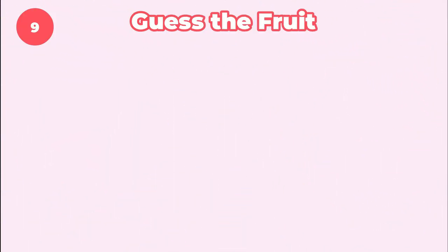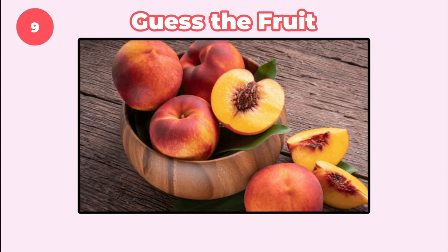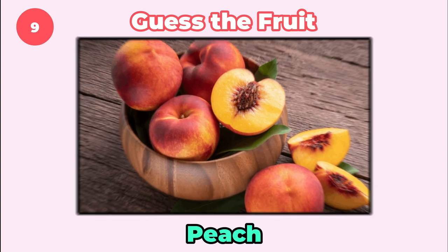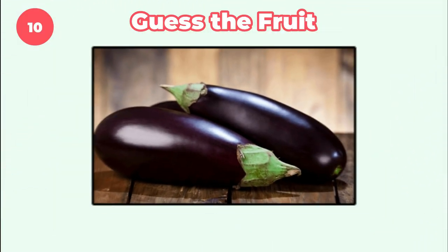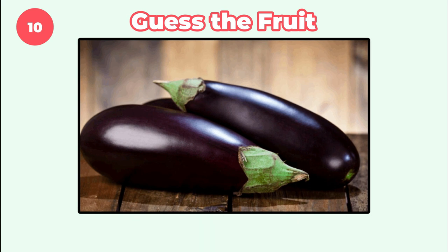Guess this one. Peach. How about this one? It's eggplant.